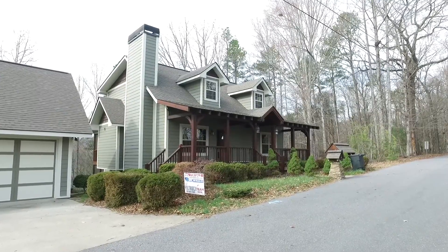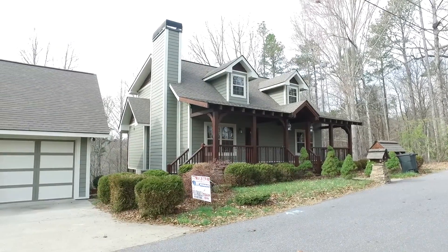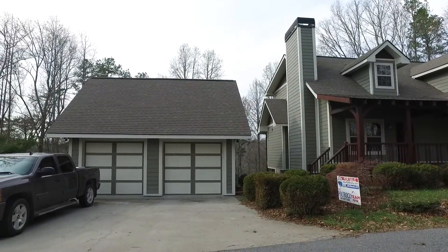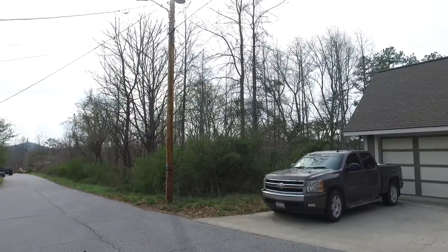Hello and welcome to the video tour of 179 Sunrise Street in Murphy, North Carolina. I am standing in beautiful downtown Murphy, North Carolina with probably the prettiest home downtown of anyone around. And we're going to walk through and see what it's like to look at this home firsthand without actually being there.